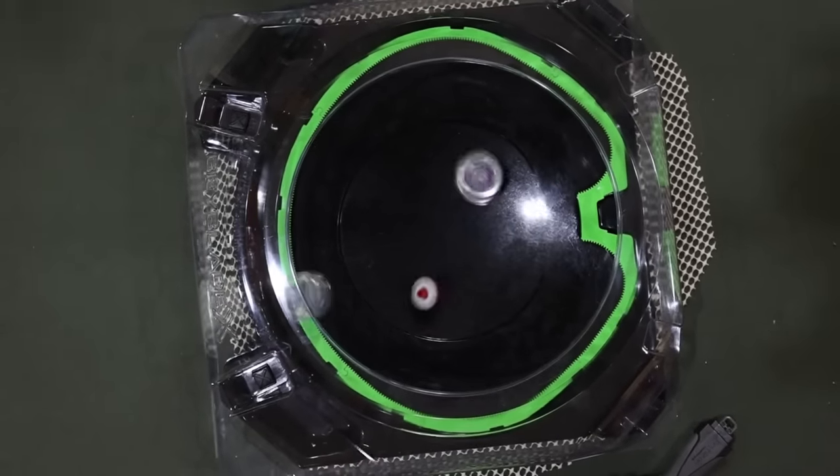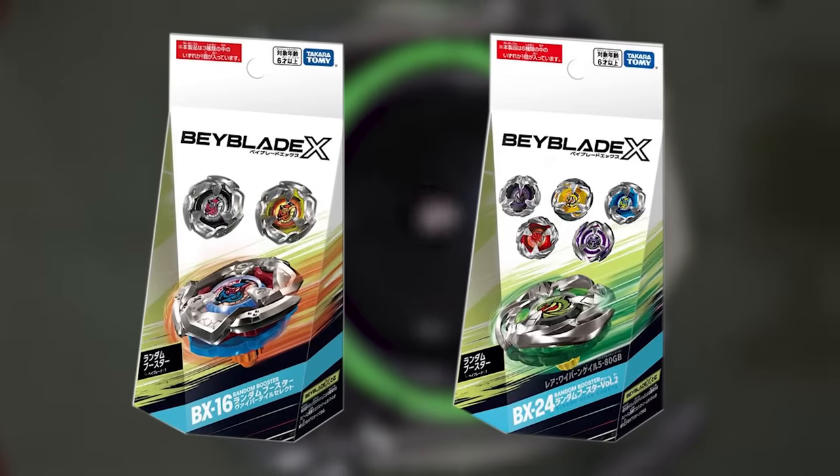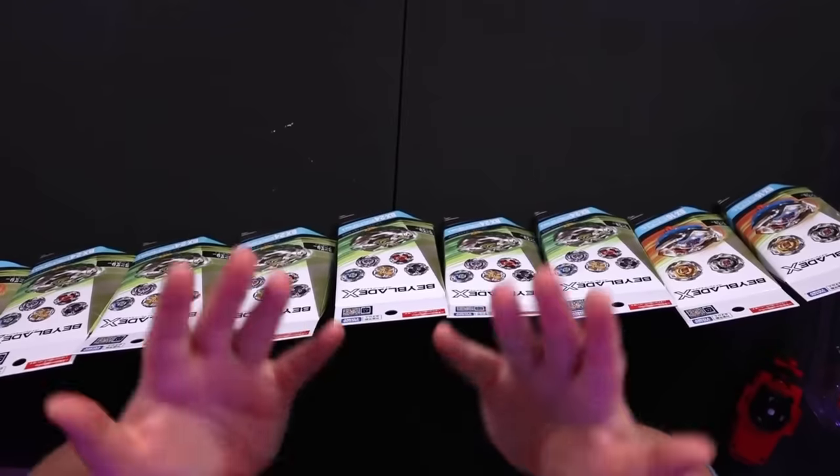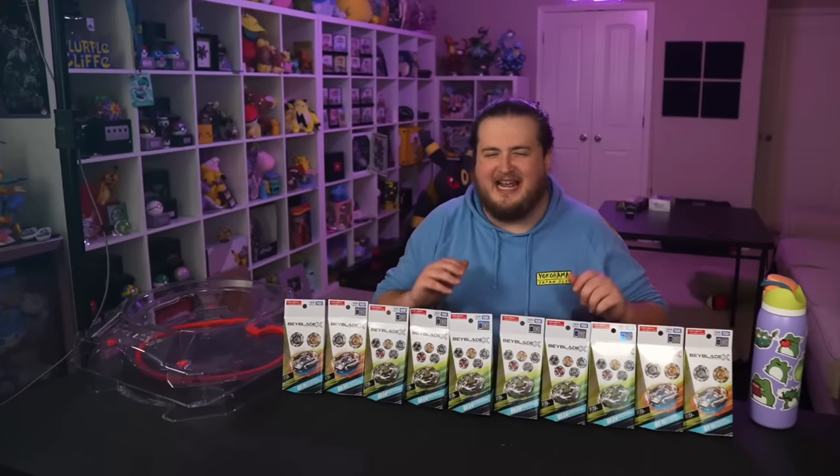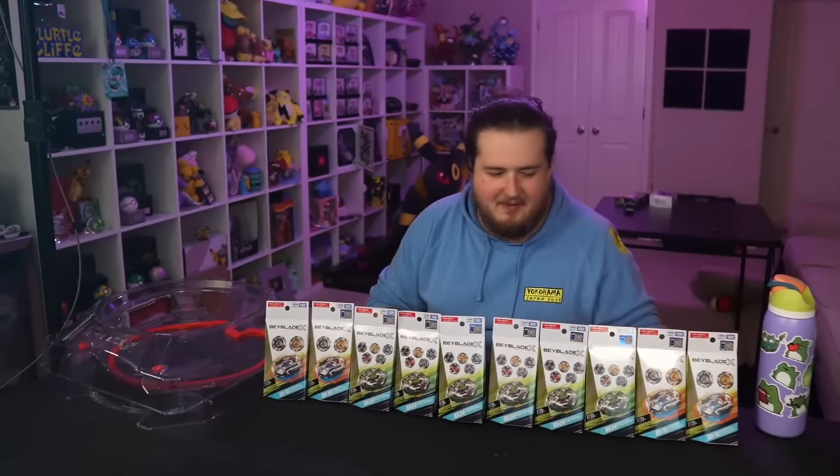Recently I've been really into Beyblades, and they now come in booster packs. So I bought 10 and I'm going to open all of them now. I bought a top-down camera, which means I can now make videos of me opening the things that I love.